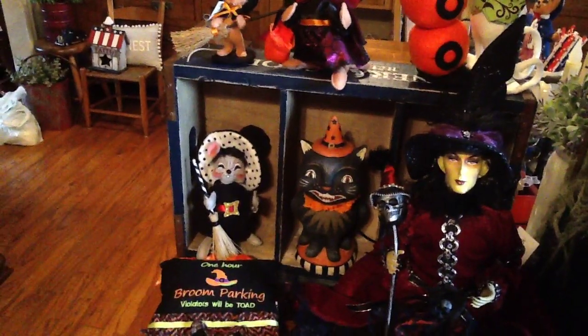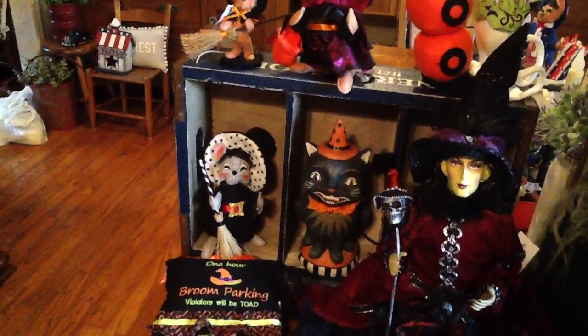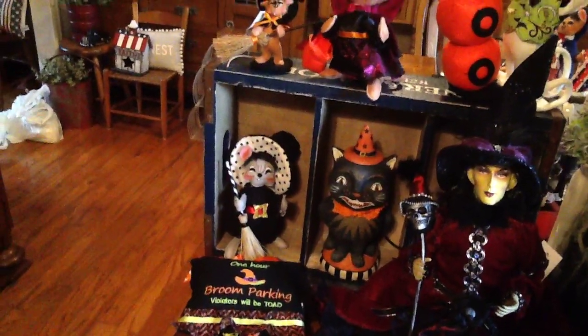And then this cat — it looks like Joanna Parker by Bethany Lowe. It doesn't say it, but it's definitely the style of Joanna Parker. And that was $9.99.